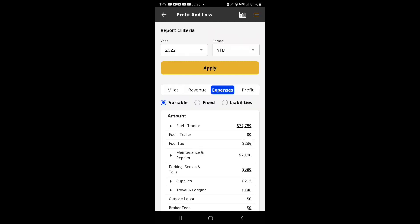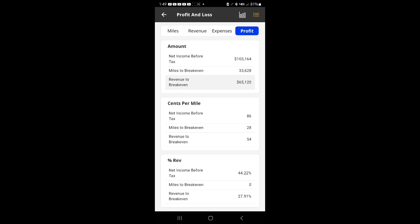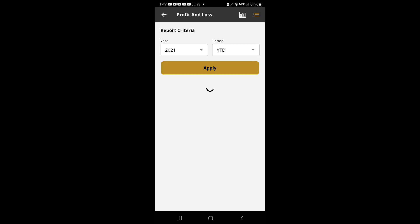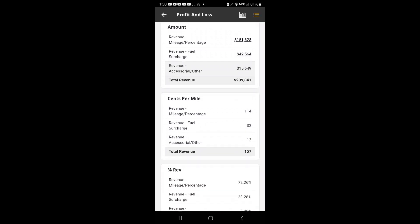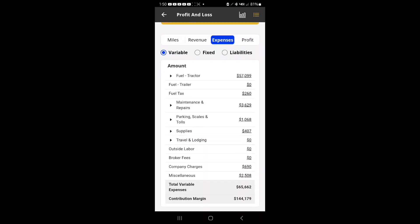Here are the profits and the net miles to break even. Now we're going to pop in 2021. This was my first full year — I started in December of 2020, so there wasn't really anything in 2020. Here's the mileage, here's the revenue, and then the expenses.